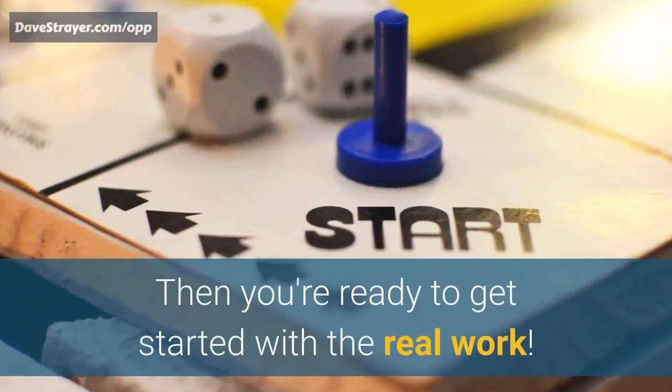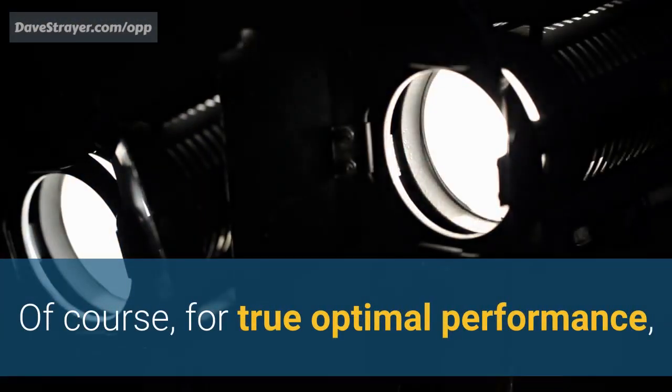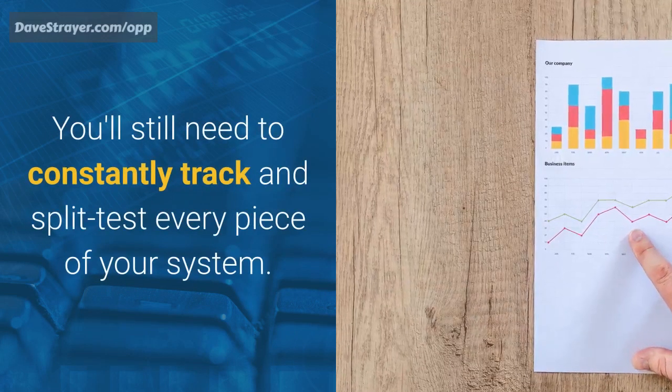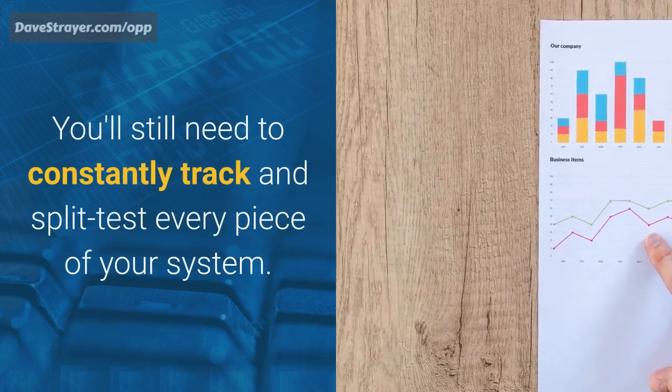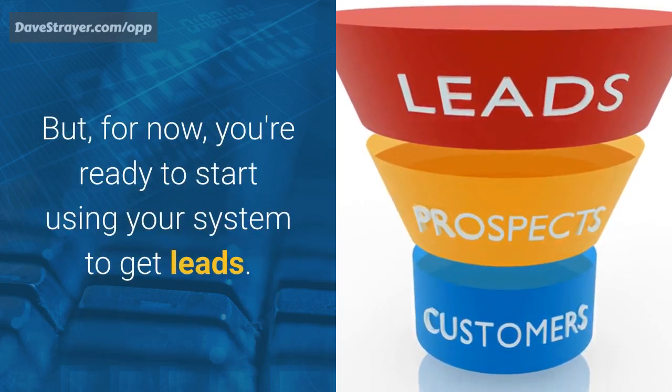Then you're ready to get started with the real work. Of course, for true optimal performance, you'll still need to constantly track and split test every piece of your system. But for now, you're ready to start using your system to get leads.